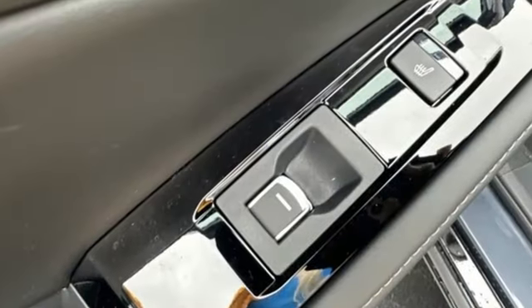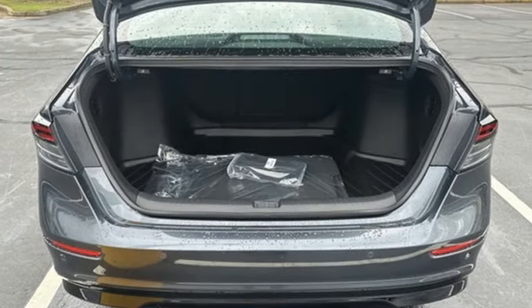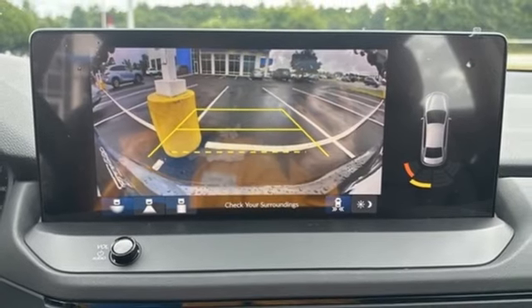Integrated navigation system with voice activation, Wi-Fi hotspot, dual zone climate control, steering assist cruise control, inductive device charging, driver memory seats.